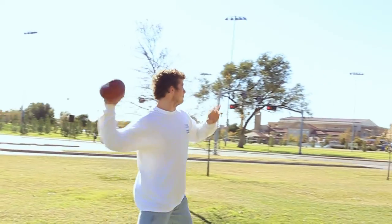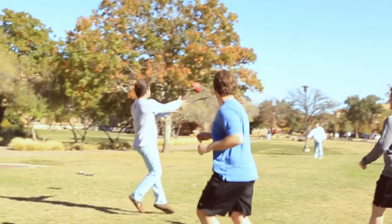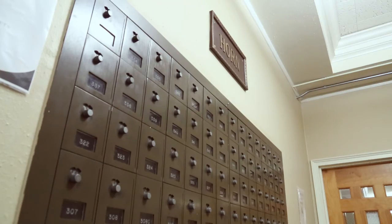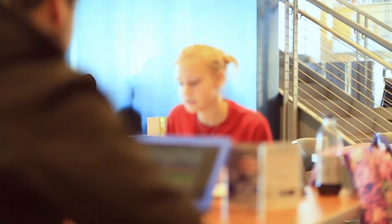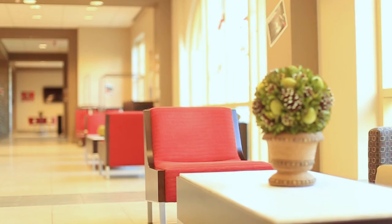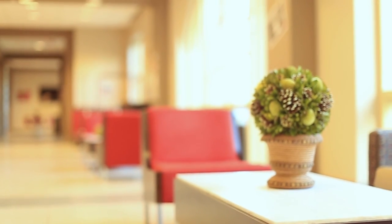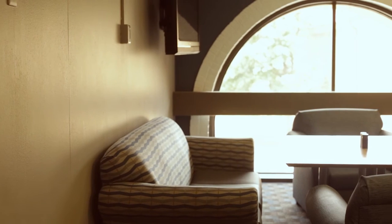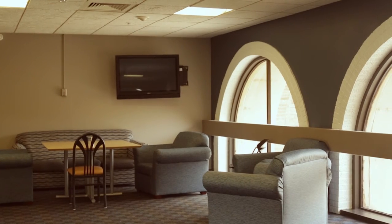Students who live on campus have higher GPAs than those who live off campus. University Student Housing houses approximately 8,000 students within 18 residence halls. Our residence halls provide a comfortable learning environment that allows students to achieve their academic goals. Each hall provides free tutoring services with academic tutors of various subjects.